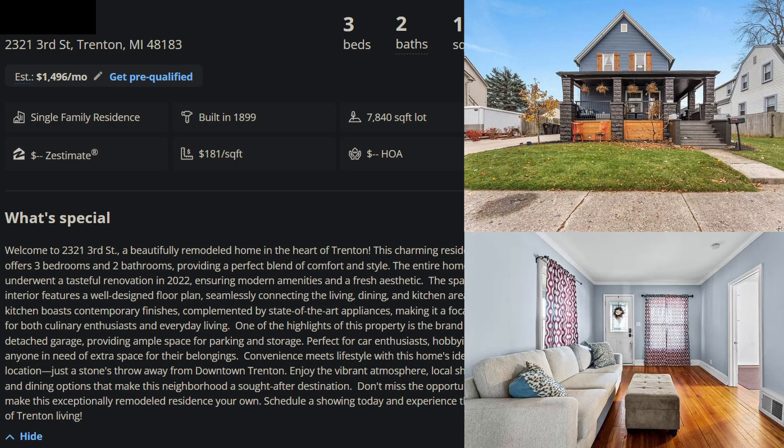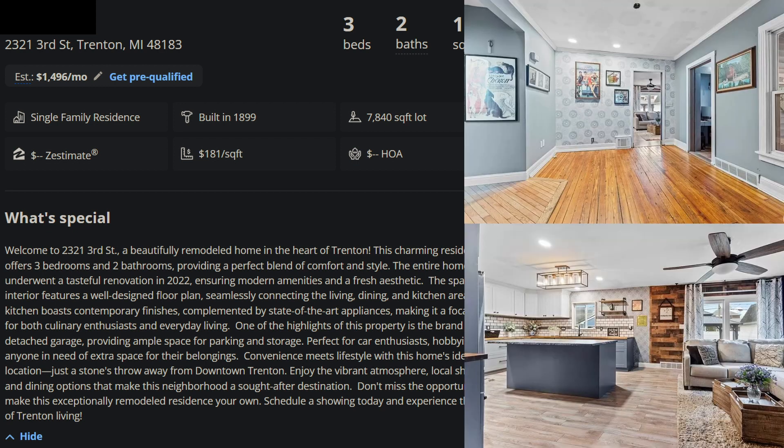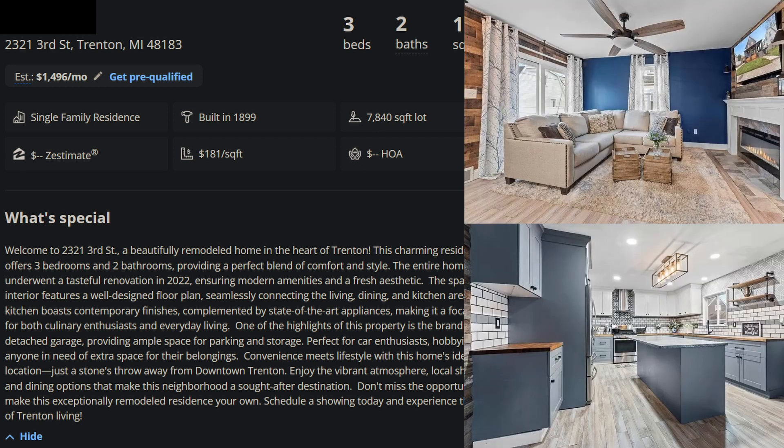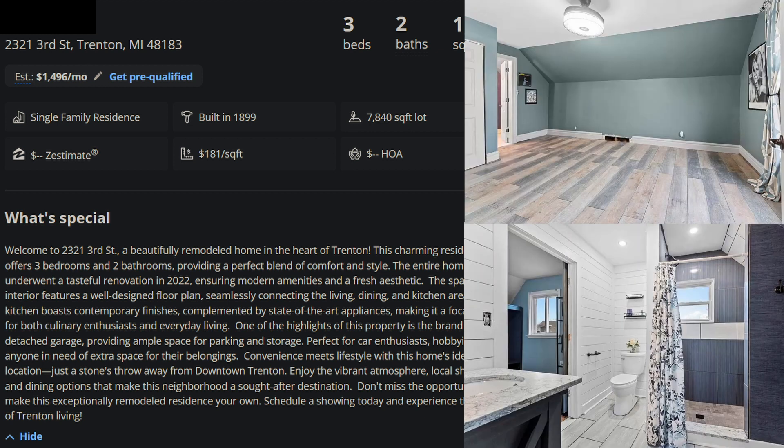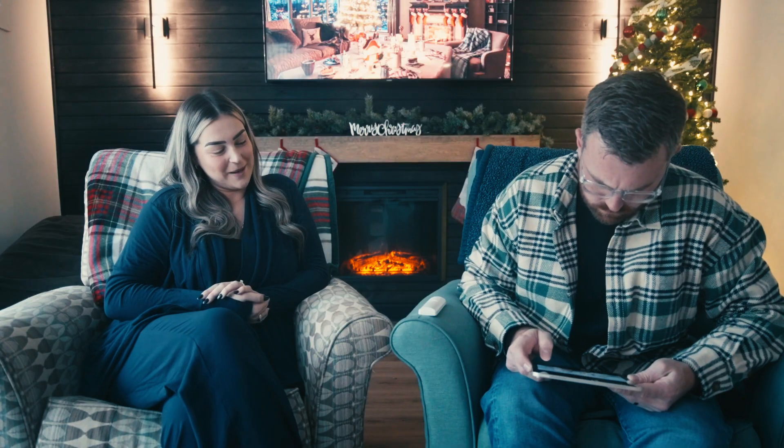We're going to look at a house in Trenton now — 2321 3rd Street in Trenton. I loved the exterior on this one. It's a beautifully remodeled home in the heart of Trenton, with a tasteful renovation in 2022. No information about the city inspection, but it's three bedrooms, two bathrooms, 1,245 square feet, on just under an 8,000 square foot lot. He guesses $220,000 to $230,000.